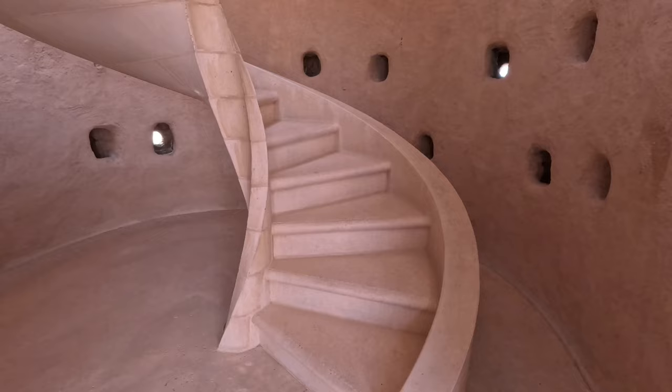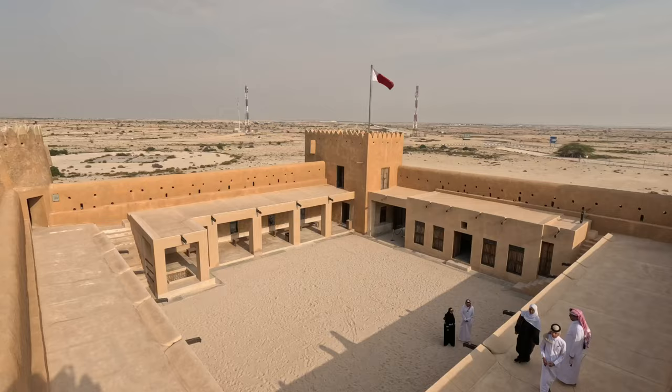Navigating the spiral staircase, we ascend to the fort's highest point, where we are greeted by breathtaking views.